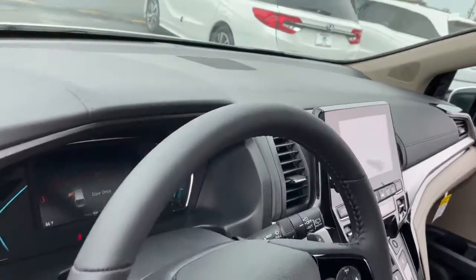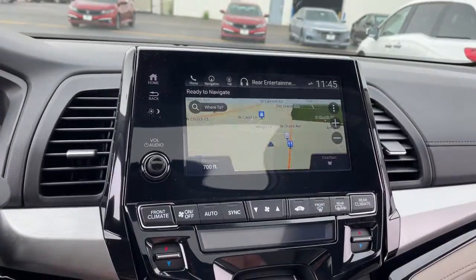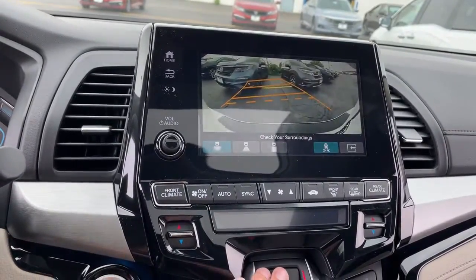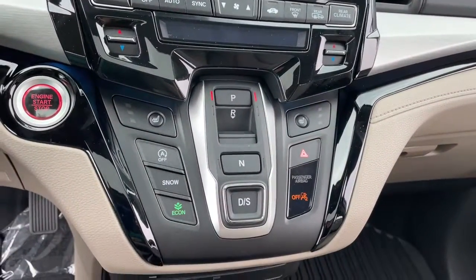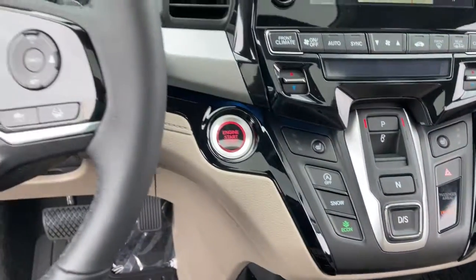Navigation system, keyless entry, sunroof/moonroof, backup camera, power liftgate, lane keeping assist, adaptive cruise control, keyless start, remote engine start, satellite radio.